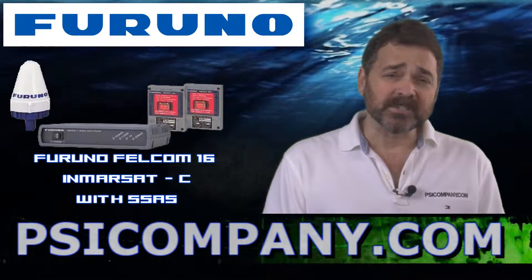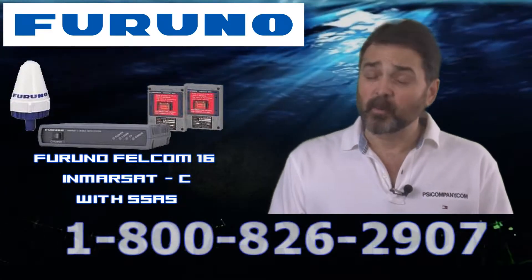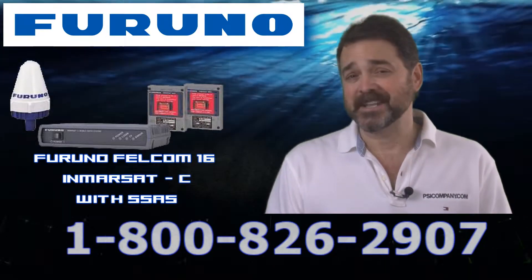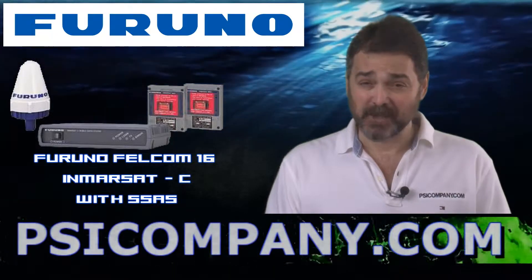If you have additional questions on Inmarsat C, please feel free to give us a call. We can help you set these up and provide service for your unit as well. We'd love to talk to you about Inmarsat C. This has been Richard Hart for PSICompany.com.